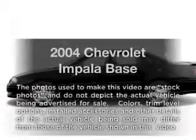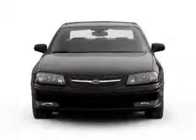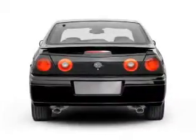Check out this 2004 Chevrolet Impala. If you're looking for a first-rate auto, this one could be yours today. With a solid six-cylinder engine connected to a smooth-shifting automatic transmission.